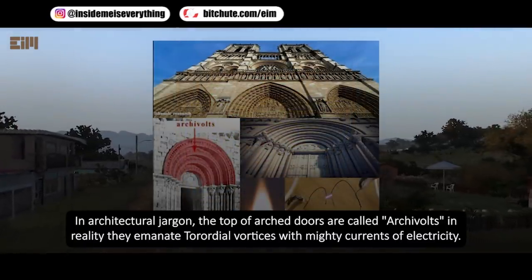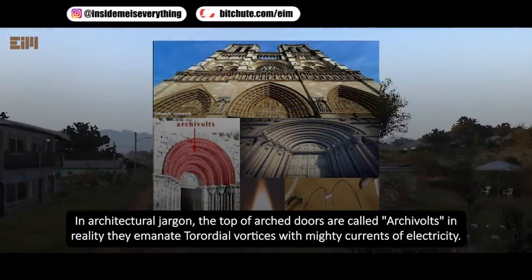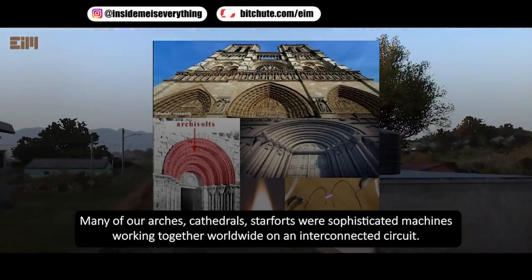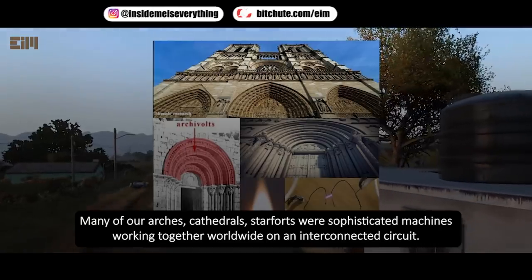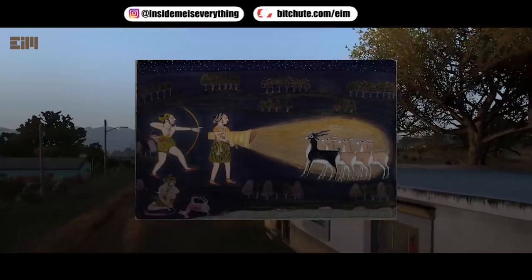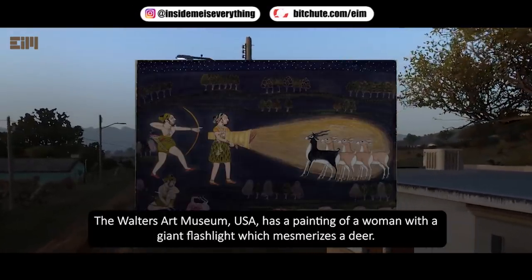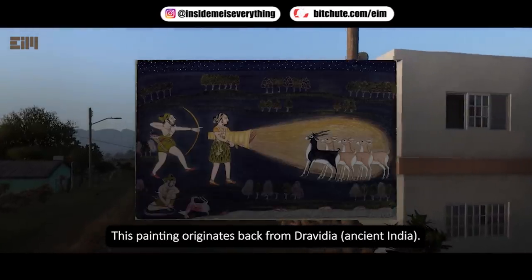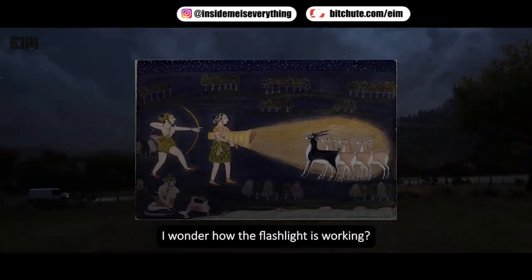In architectural jargon, the tops of arch doors are called archevolts. In reality they emanate toroidal vortices with mighty currents of electricity. Many of our arches, cathedrals, and star forts were sophisticated machines working together worldwide on an interconnected circuit. The Walters Art Museum USA has a painting of a woman with a giant flashlight which mesmerizes a deer — this painting originates from Dravidia, ancient India. I wonder how the flashlight is working.